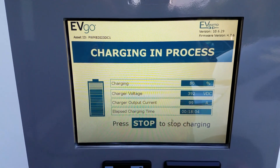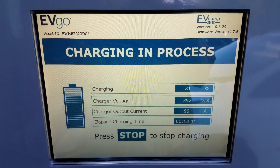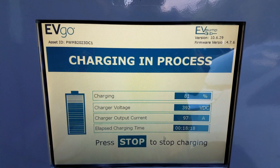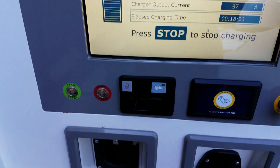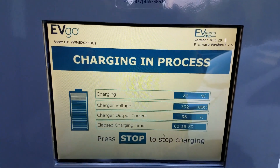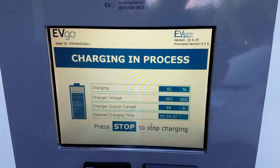I'm at 80 percent and I've only been here for 18 minutes. It still seems like it's going, so I'm going to let it do its thing. I assume it'll slow down to a trickle charge once it gets closer to 100. At any point now I could hit stop, but I'll stay hooked up for another 10 minutes. Still climbing — 82 percent, still on a fast charge. That is awesome.